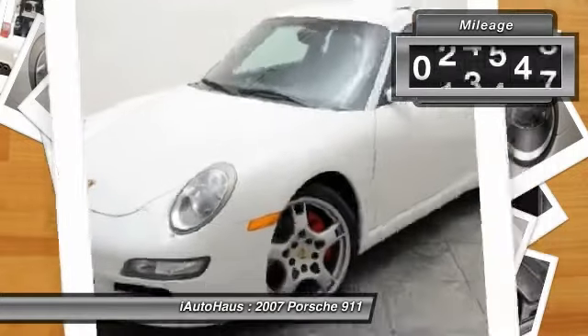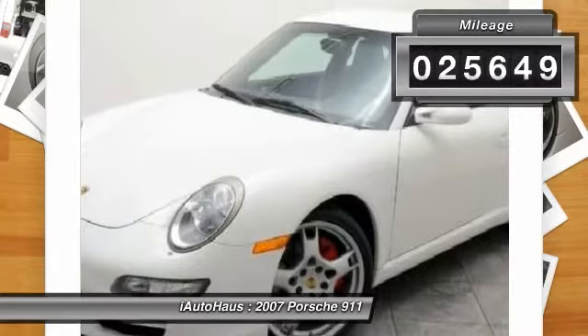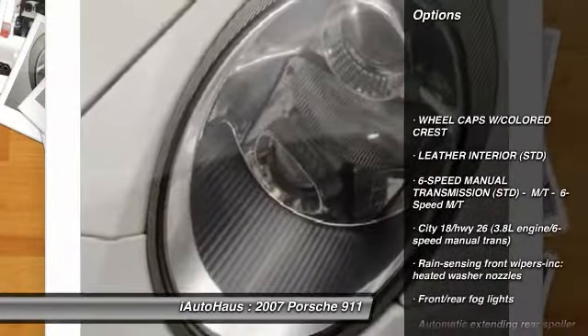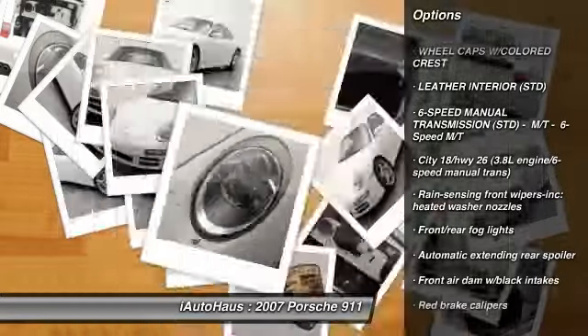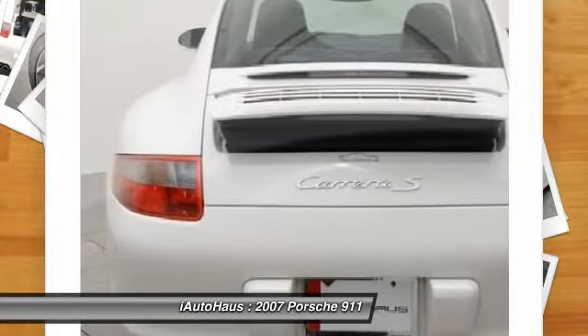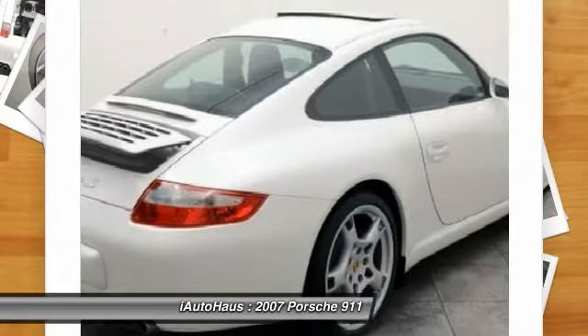This vehicle has less than 30,000 miles. Here are some of this vehicle's great options: traction control, airbags, HomeLink garage door opener, keyless entry, anti-theft security system, cruise control, side airbag, and power tilt sliding sunroof.